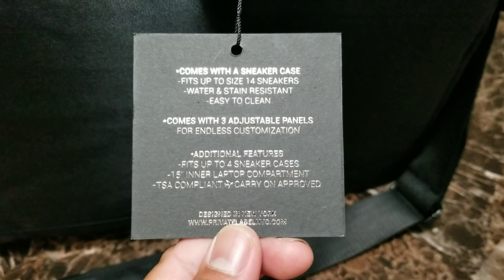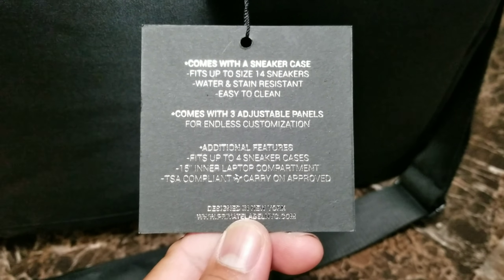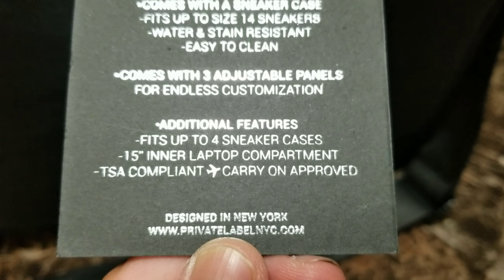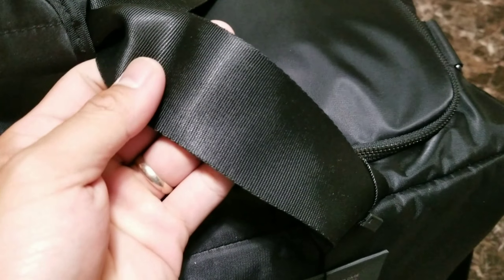It's water and stain resistant, easy to clean, and comes with three adjustable panels for endless customization. Additional features: fits up to four sneaker cases, has a 15-inch inner laptop compartment, and it's TSA compliant. That's the main reason why I got this bag — because it's TSA compliant.